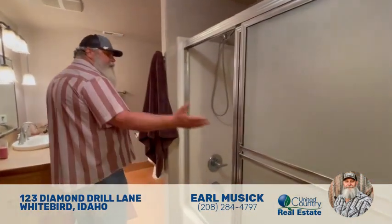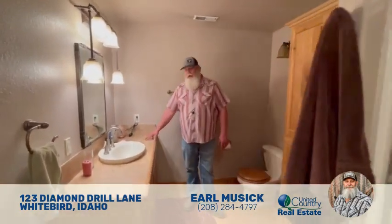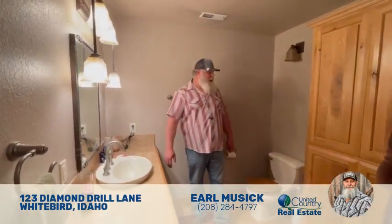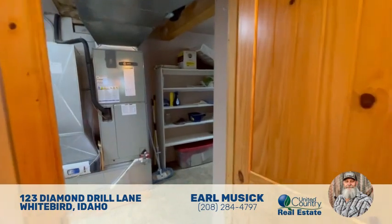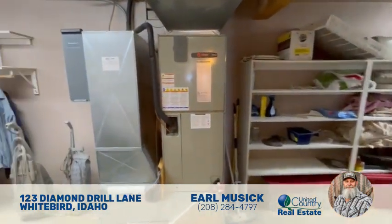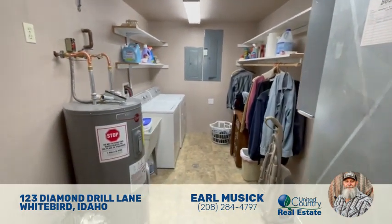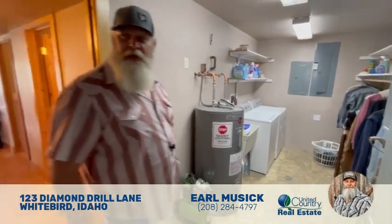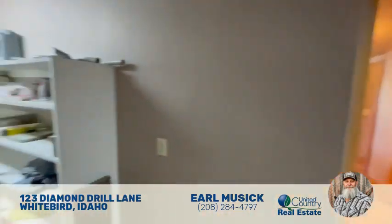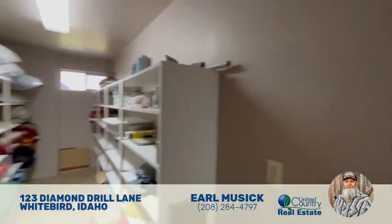Down here in the basement there's a very good-sized bathroom with a full tub and stand-up shower, and a pretty good-sized vanity — really great for a spare bedroom situation. Next up is the mechanical room and pantry: you've got a heat pump, hot water heater, washer and dryer, and over on the other side there's lots and lots of shelving — great for storage and pantry use.